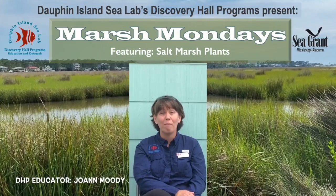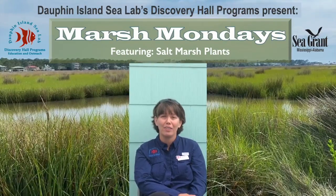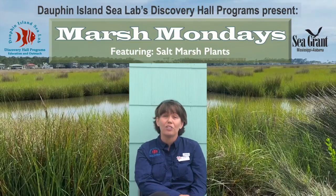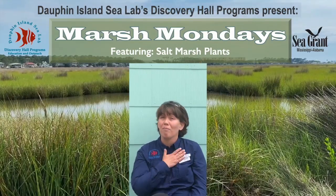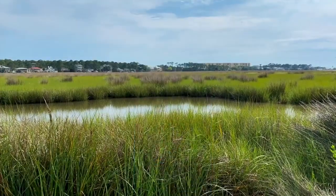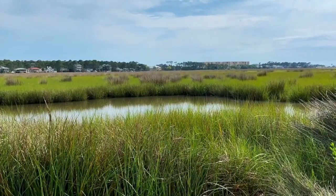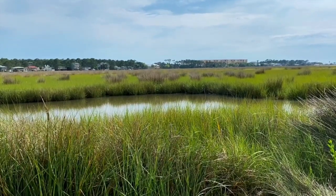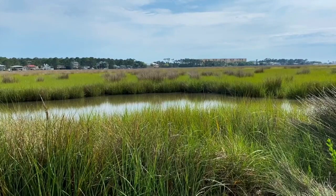Welcome back to another installment of Marsh Mondays. I'm Joanne and I'm with the Discovery Hall Programs at the Dauphin Island Sea Lab. Today with the marsh I want to share with you one of my favorite parts of the marsh: the plants. Salt marshes are coastal wetlands and can be found along low energy or calm shorelines. The calm waters on these protected shorelines allow grasses and other plants to grow.